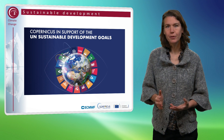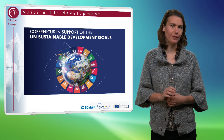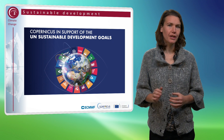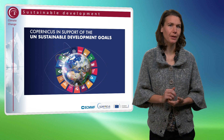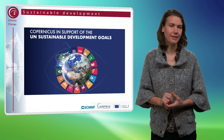For example, we have the Copernicus Marine Service that links directly to the Sustainable Development Goal of life below water. Also, the Copernicus Atmosphere Monitoring Service helps strengthen the capacity of all countries for early warning, risk reduction, and management of national health risks.